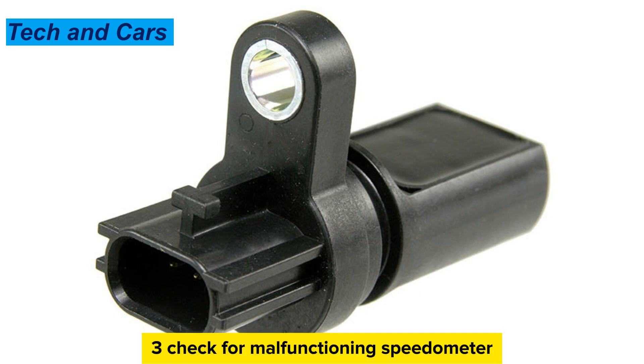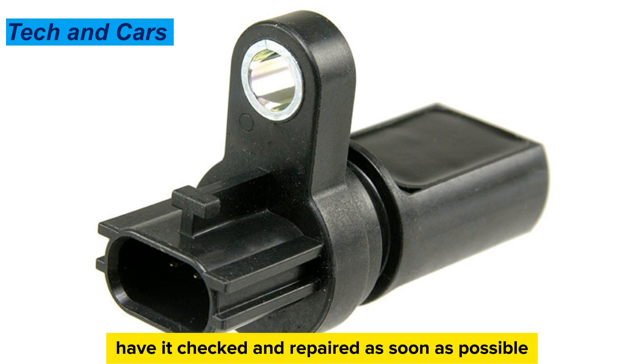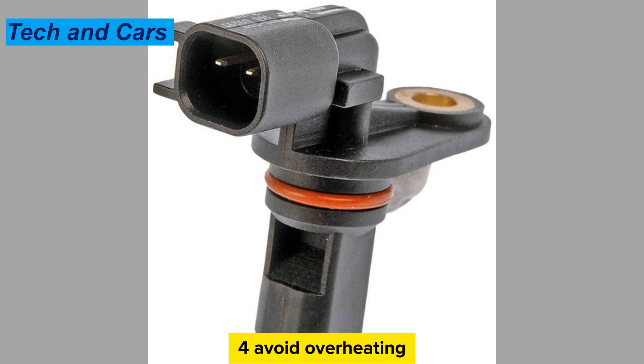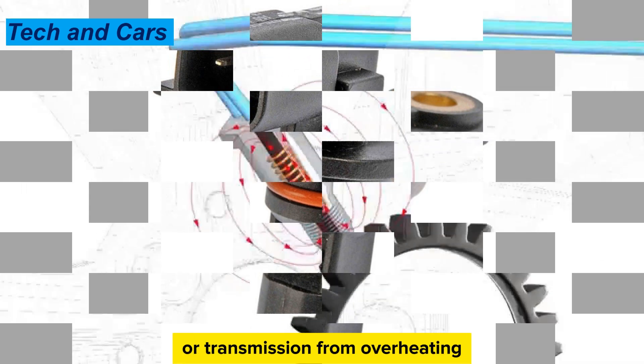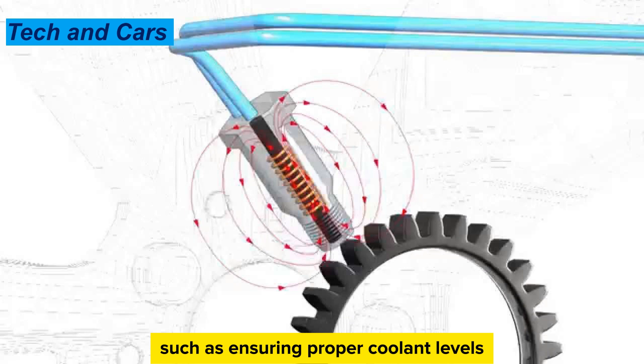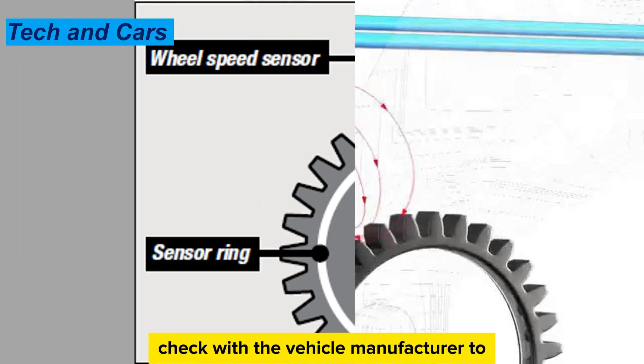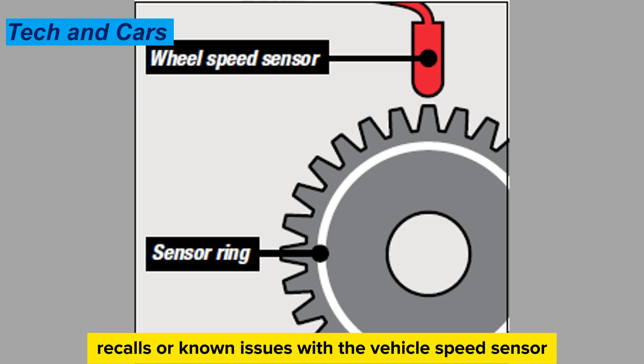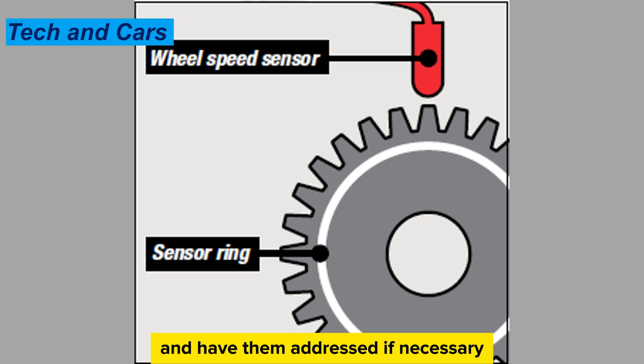Tip 3: Check for a malfunctioning speedometer. If the speedometer is not functioning properly, have it checked and repaired as soon as possible to prevent extra strain on the vehicle speed sensor. Tip 4: Avoid overheating. Take steps to prevent the engine or transmission from overheating, such as ensuring proper coolant levels and avoiding heavy loads or extended idling. Tip 5: Check for manufacturer recalls and have them addressed if necessary.